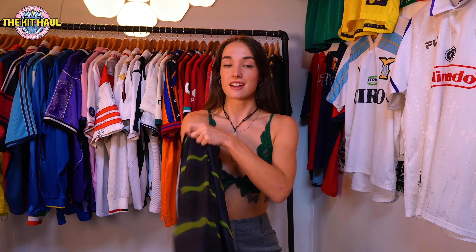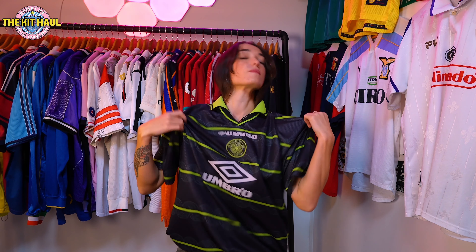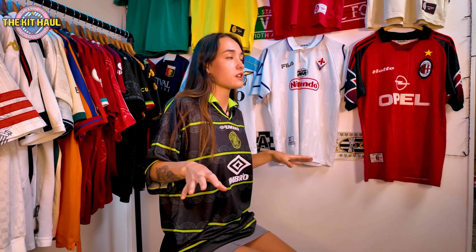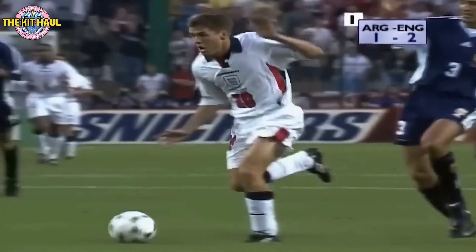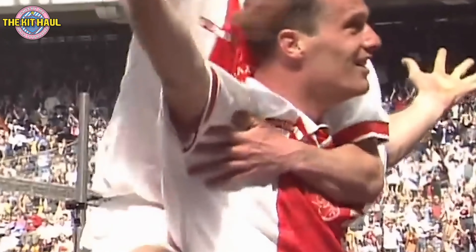This shirt is actually so cool — I've been wanting a Celtic shirt for ages, especially ones from the Umbro period where they were just making some absolutely gorgeous kits. This is definitely one for the rack. I love the way it looks, though I don't really love how it looks on me.